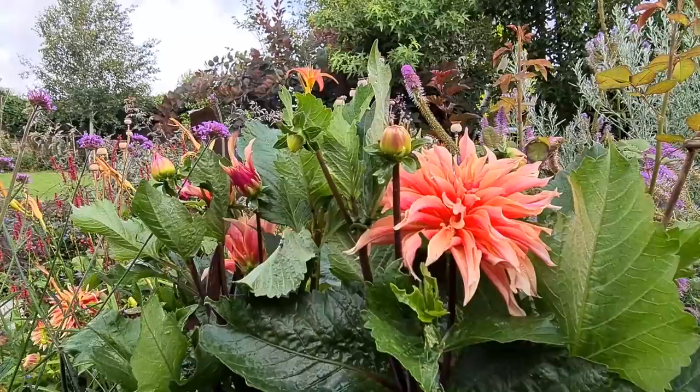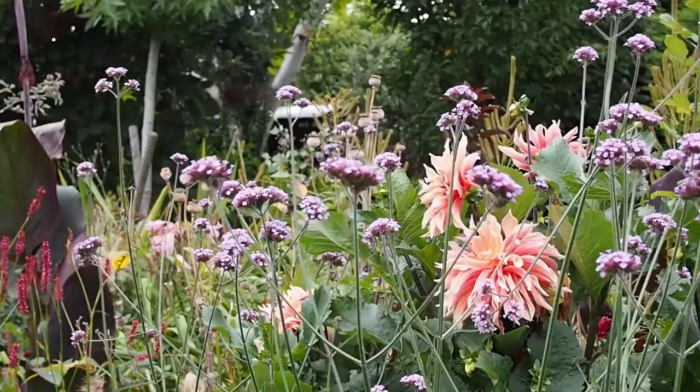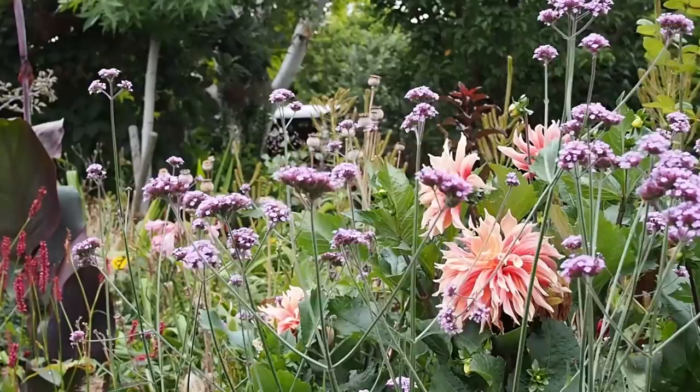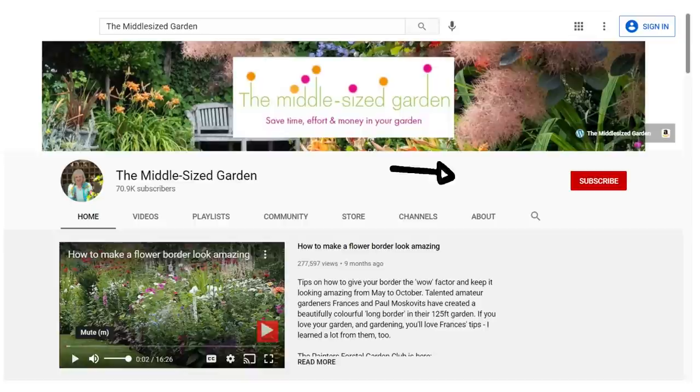It's Alexandra here from the Middlesized Garden YouTube channel and blog, and it's the Late Summer Garden Tips and Tour. I'll put resources and plant names in the description below along with timestamps so you can jump to any part of the video quickly. If you're new here, the Middlesized Garden uploads weekly with tips, ideas and inspiration for your garden, so tap the subscribe button and the notifications bell.